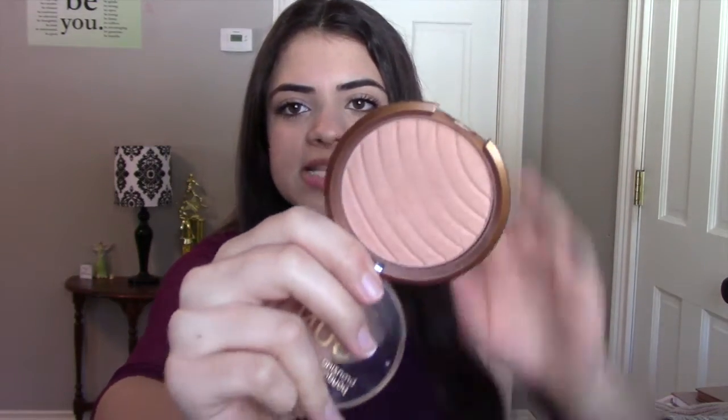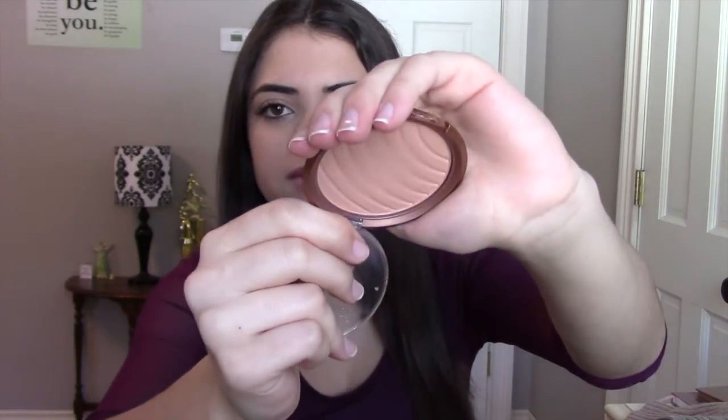The first thing with makeup is the Maybelline Dream Sun Bronzing Powder, but this is the color of my skin tone. Right now I'm the lightest I'll ever be, so I just use it as a face powder. It has a really great face powder — it's a matte bronzer, so it sets my face nicely without making it look patchy or anything. This is in the shade Matte Light.